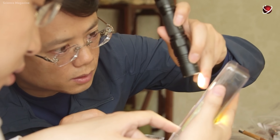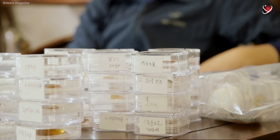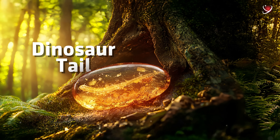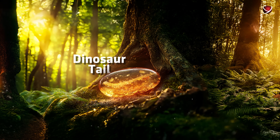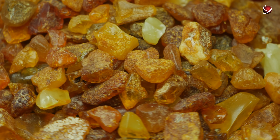Today, this incredible fossil is preserved at the Daishu Institute of Paleontology in China, where scientists continue studying it to uncover more about ancient animals. Yes, time is ruthless, but not when it comes to amber. It has the power to capture even the tiniest details, turning a fleeting moment into eternity.